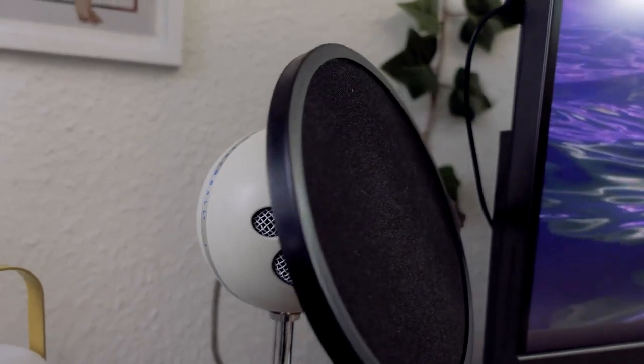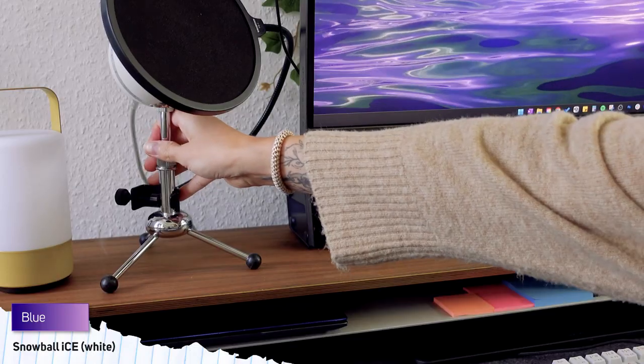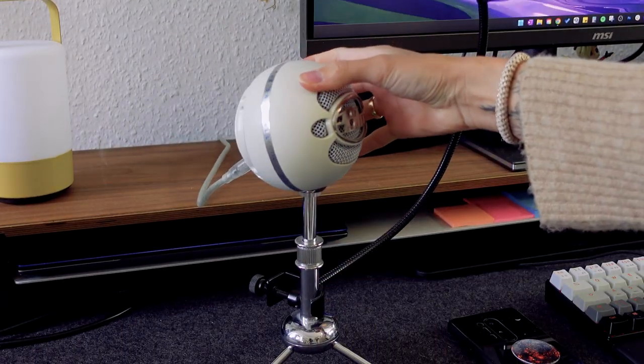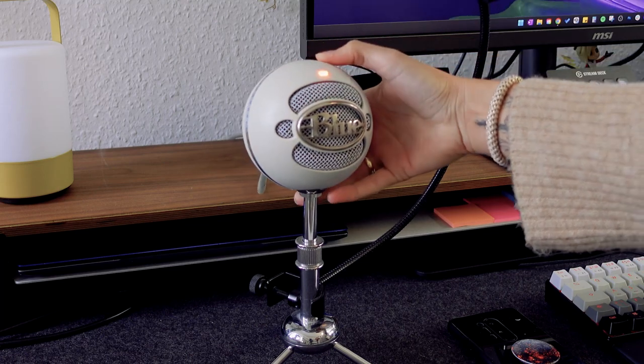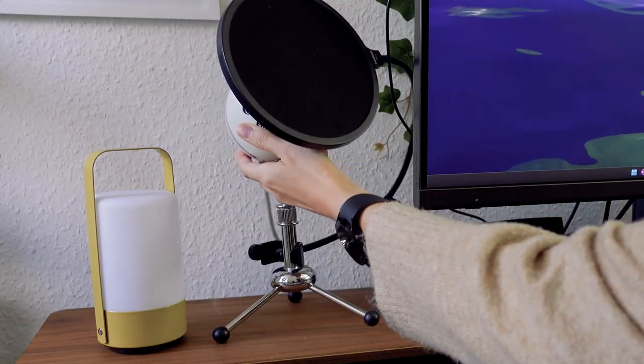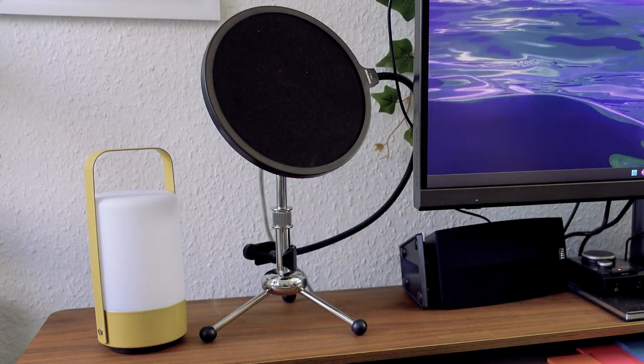Next to my monitor, I have my good old Snowball Ice microphone from Blue. I bought this one as one of my first equipment upgrades after starting my YouTube journey way back in 2015. I think this microphone is four or five years old now, and I still love it. It's a bit big though, so I might be updating it sooner rather than later.